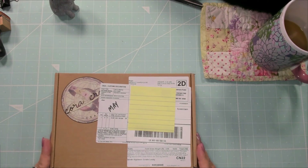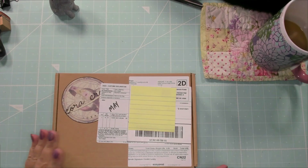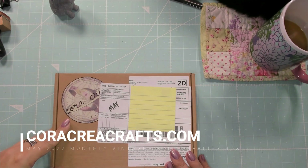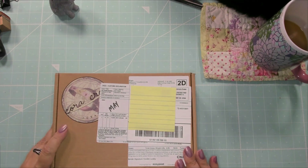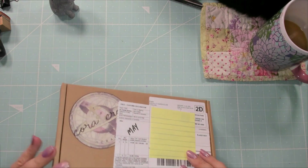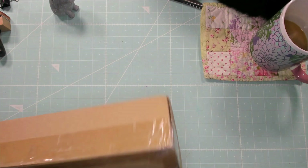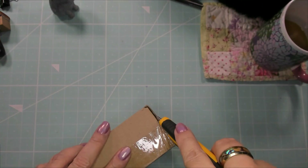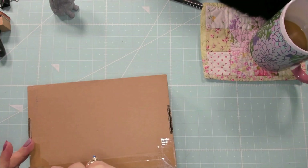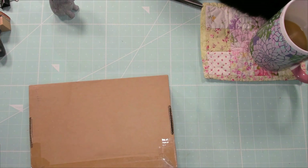All right, welcome back everyone. My name is Lori, also known as the Crafty Lady, and we are opening the May Kora Crea Crafts Vintage Craft Supplies Monthly Box. I've been holding on to these for a few months because I wanted to do them on stream or at least on YouTube videos. If you have any questions, please post those in the chat or once they're uploaded to YouTube, please post them in the comments, and I will answer all the questions to the best of my abilities.